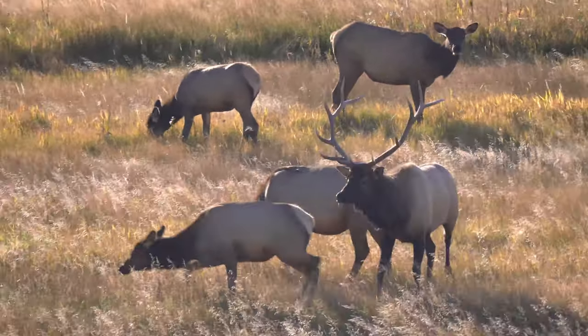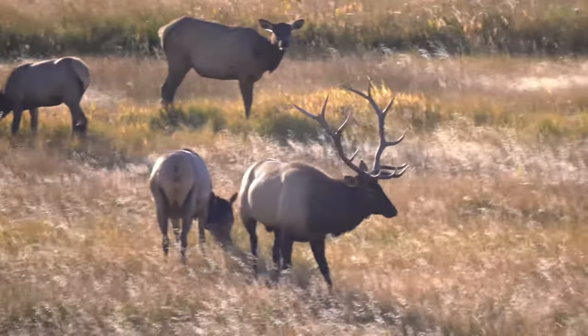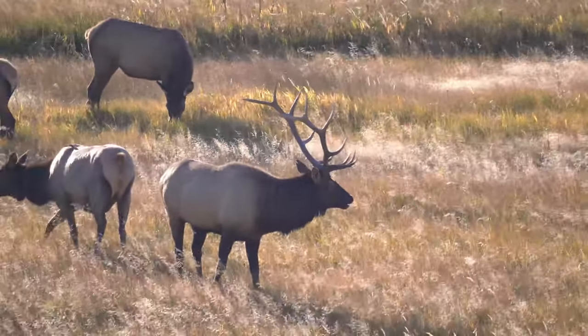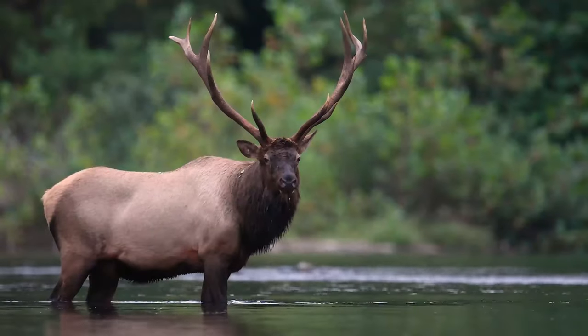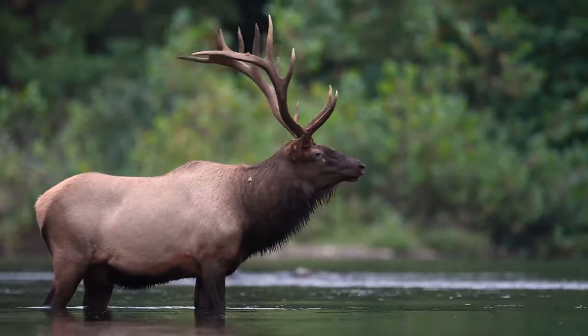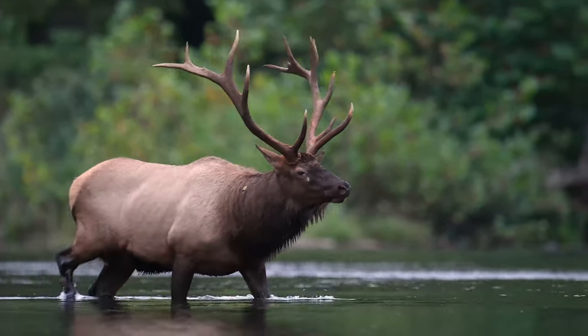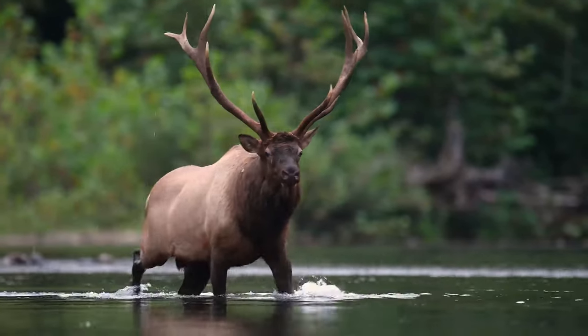Elk make distinct cracking and popping sounds with their ankles, which warns other elk they are approaching from behind. A bull elk makes its loud bugle call by using both its lips and its nostrils — it roars and whistles at the same time.